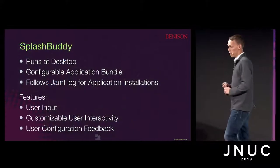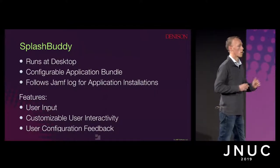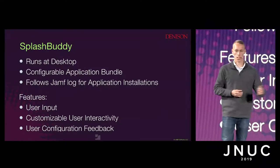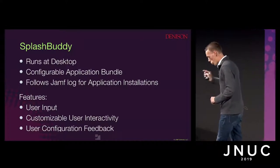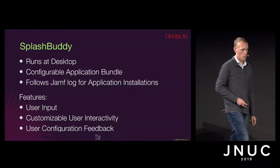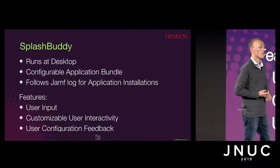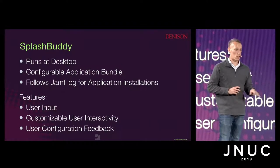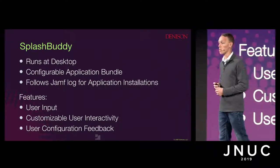The Mac@IBM enrollment application's full source code is available, so you can hop into Xcode and edit anything you want. Lastly, we have SplashBuddy. It runs at the desktop, and there is development that may or may not be completed at this time to run it at the login window as well. You can configure the application bundle and follow the Jamf log for application installations. Something I learned at this JNUC: there's a new application called Ceremony. It's an interactive lab directly after this — a continuation of the development for SplashBuddy.